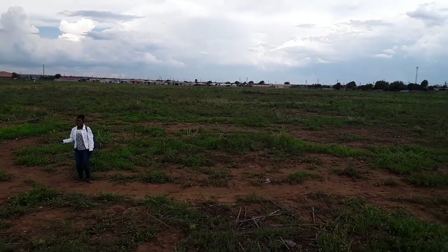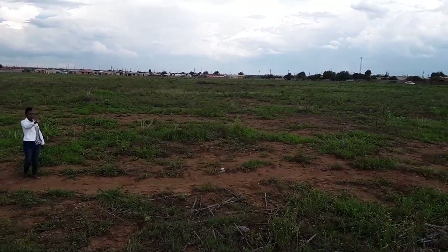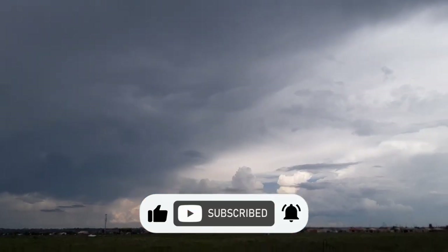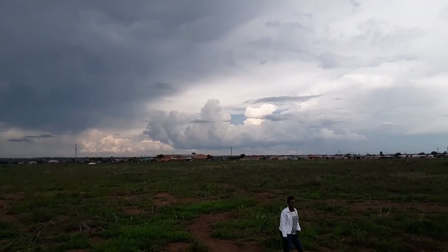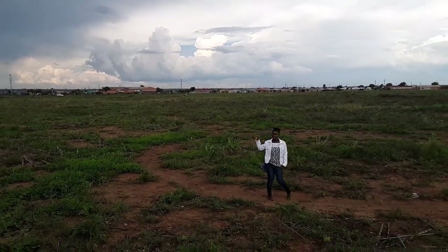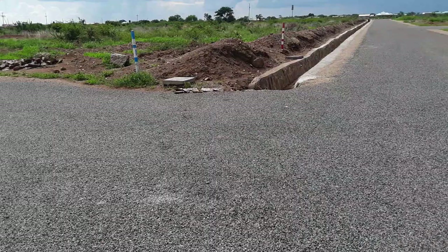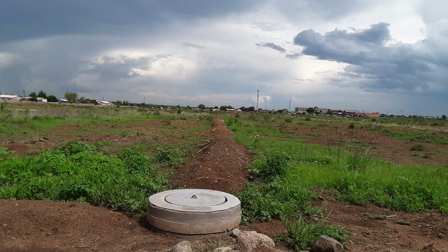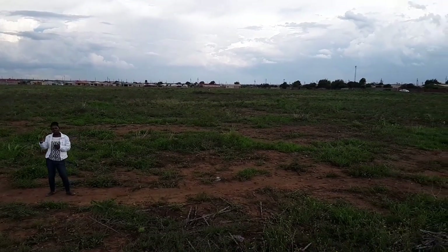In the meantime, enjoy this video which shows how such an empty space like this can be transformed into a fully serviced residential area. These stands are being serviced with a proper road network system, running water, as well as a sewer system that's fully functional. They are also close to shopping malls and other conveniences.